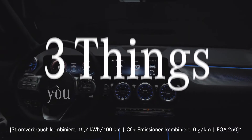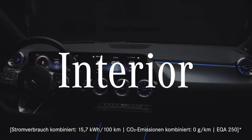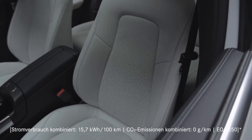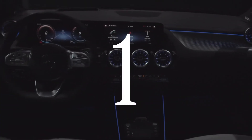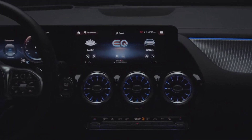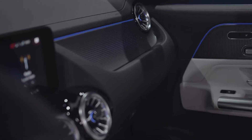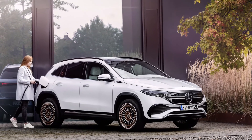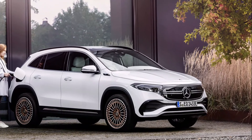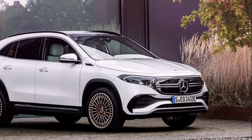The EQA is one of six EQ models set to debut by 2022, including a seven-seat EQB that will sit directly above the EQA. The EQA is based on the latest GLA crossover and has a number of unique styling details that set it apart from its conventionally powered sibling, including the now-iconic EQ radiator grille and unbroken lighting strips at the front and rear.